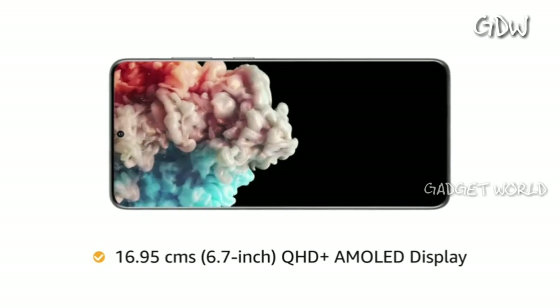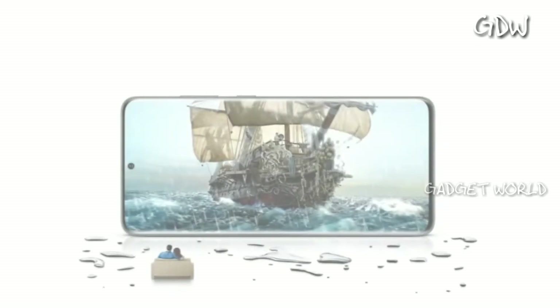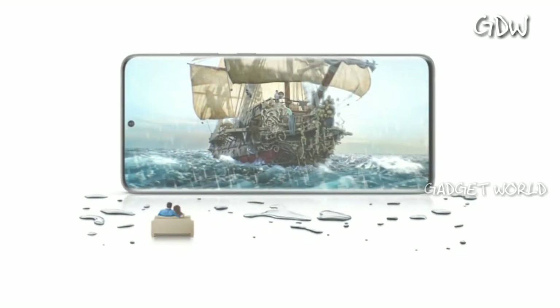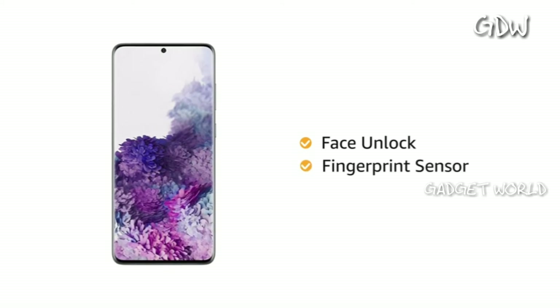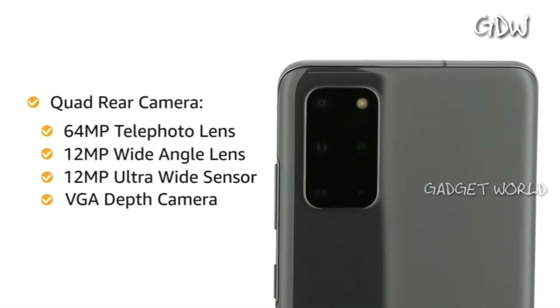The phone has an immersive 6.7 inch QHD Plus AMOLED Infinity-O display that extends from edge to edge to provide a smooth viewing experience. It also comes with face unlock and fingerprint sensor that lets you unlock your phone instantly and more securely. The phone has a quad rear camera with LED flash.